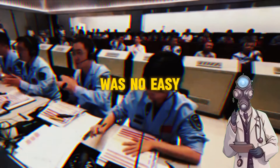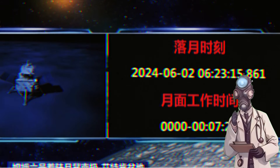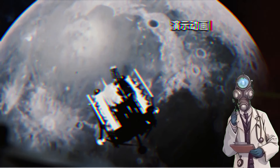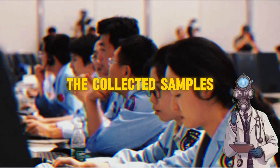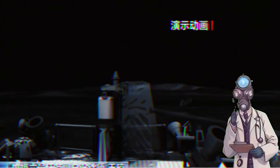Conquering the far side of the Moon was no easy feat for China, but the Asian giant achieved it with the Chang'e 6 mission. This unprecedented milestone could completely change our understanding of the origins and evolution of our mysterious cosmic companion. The collected samples could reveal ancient secrets about the Moon's composition and even the existence of valuable natural resources.